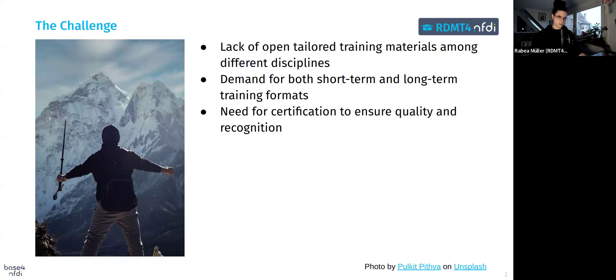Additionally, there's a growing demand for training formats that accommodate both short-term and long-term learning objectives. For example, a researcher might need a quick workshop on metadata standards, while a data steward or trainer might require in-depth training on legal issues and privacy-sensitive data. Another issue is the absence of certification mechanisms — without certification, it's challenging to ensure training quality and provide recognition for the skills participants acquire.